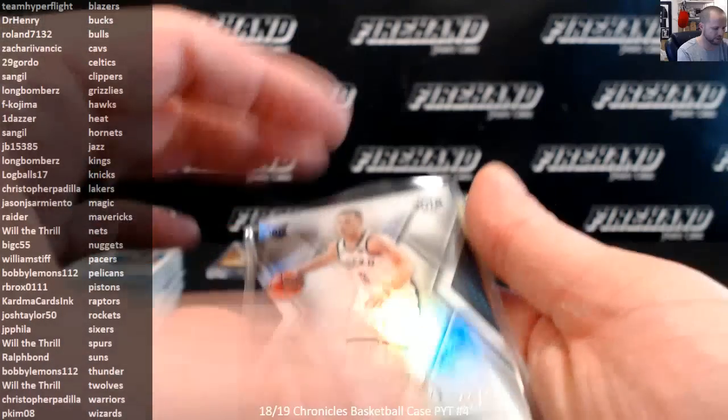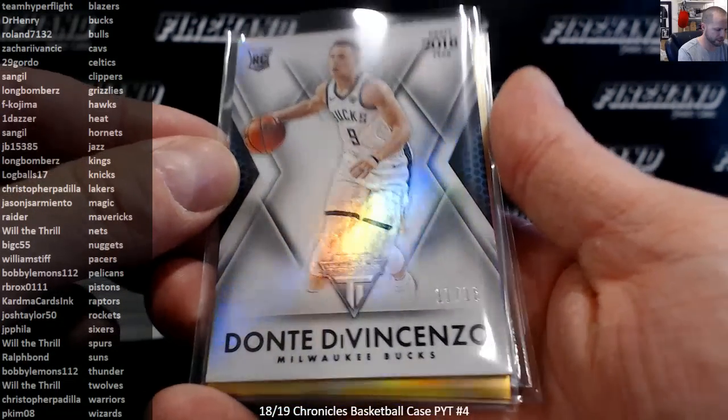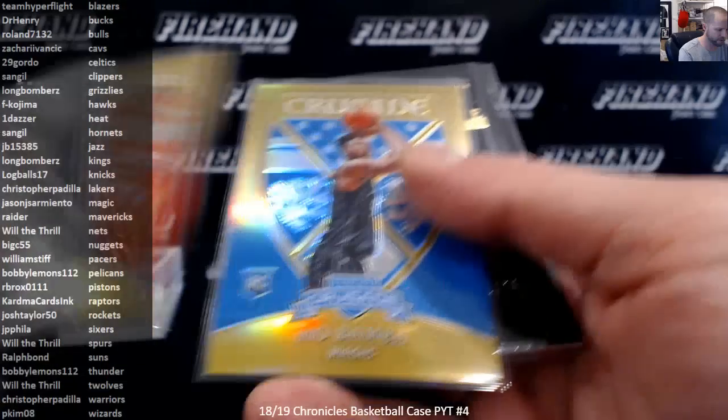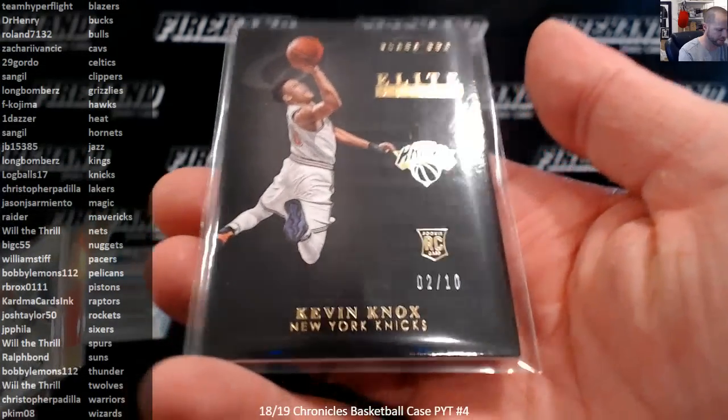We had a Dante DiVincenzo Draft Year out of Titanium, numbered to 18. Gold prisms to 10: Amari Spellman and Mo Bamba. And Elite Black Box gold foil to 10 of Kevin Knox.